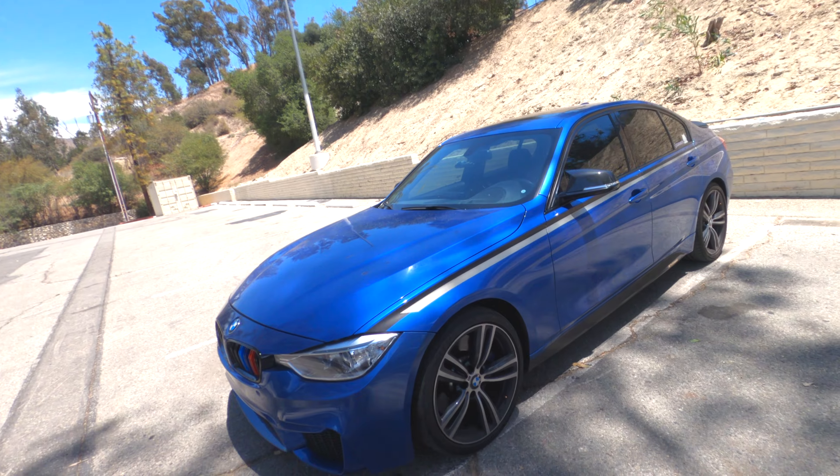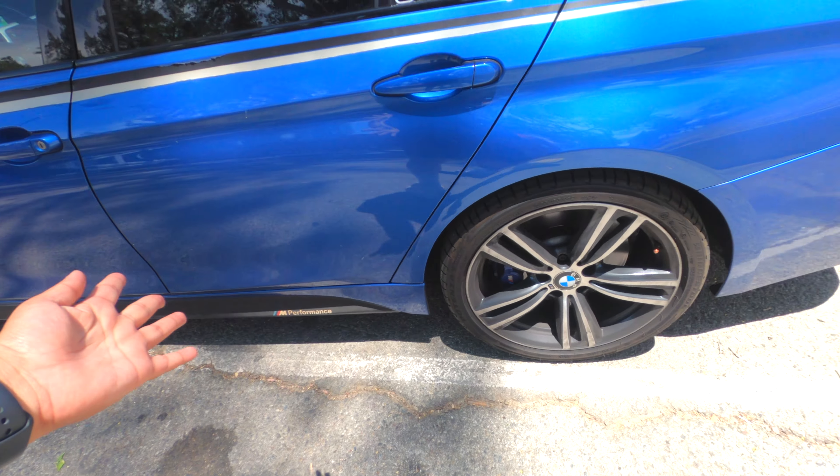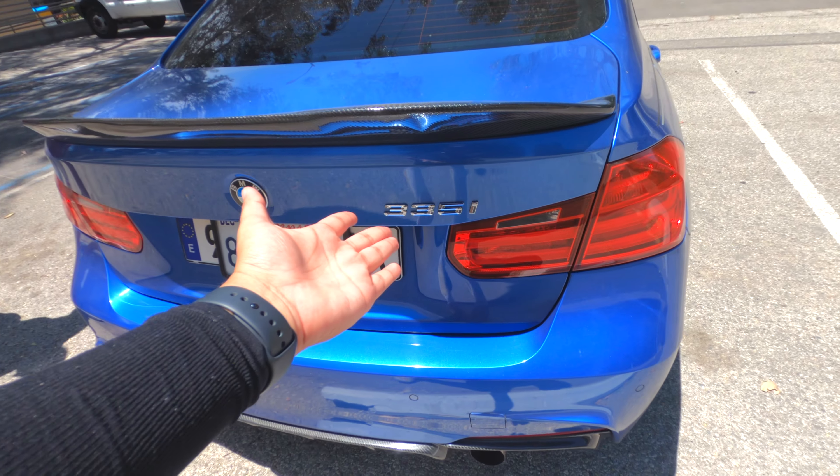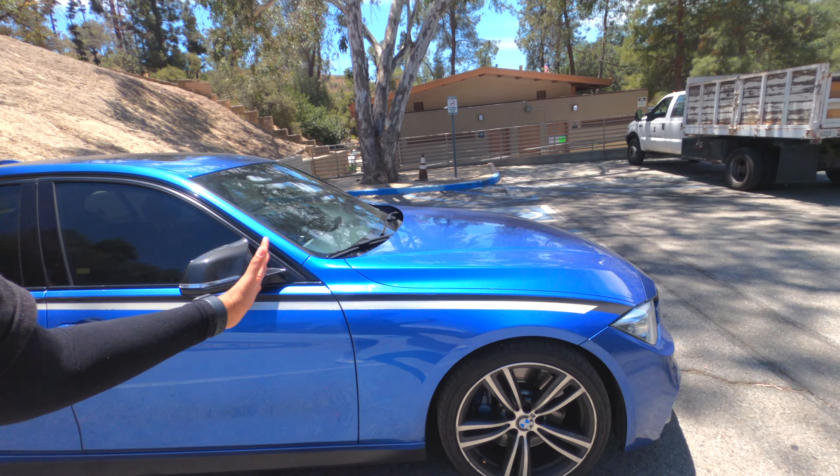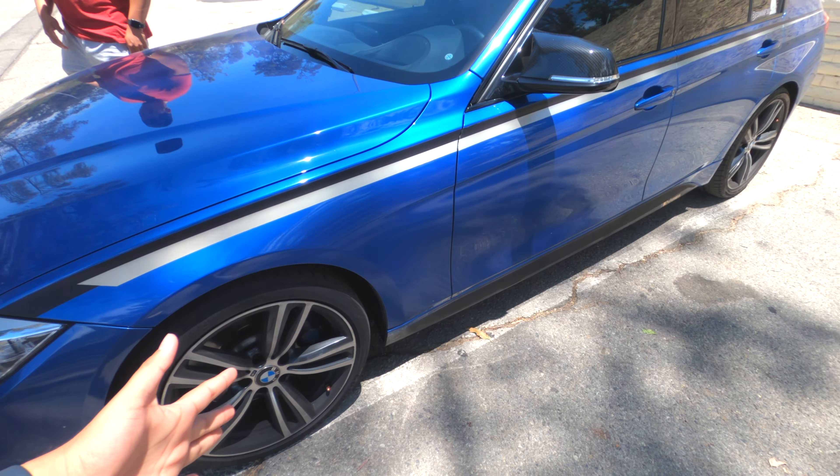Let's start with how much this car cost. My BMW was actually $50-something thousand plus tax. The new M340s — this is basically the M340, I know it doesn't have the M badge — but with the M Performance package, they now call it the M440, which is basically the same thing. The car now goes around $54,000 to $60,000 fully loaded. This car started with 300 horsepower.